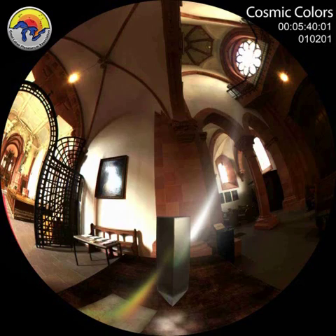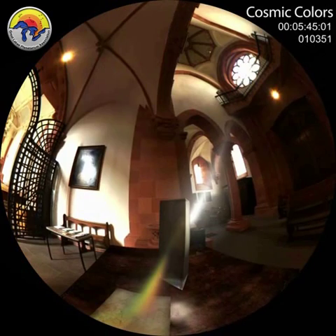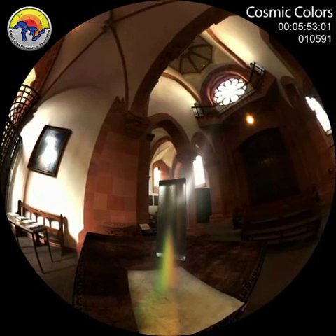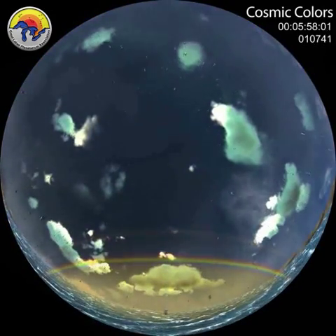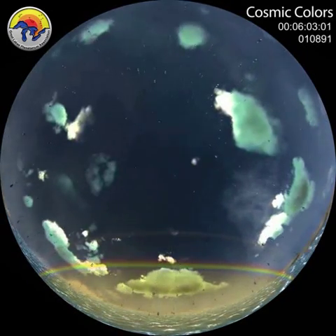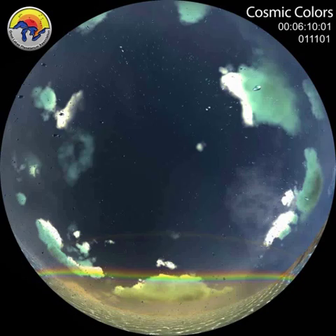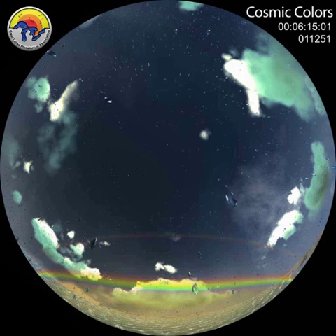Why? The sun's light is actually a mixture of all these wonderful colors, and each color has a different energy level. The glass prism slows down and bends, or refracts, each color differently. With a rainbow, it is the water droplets that work like a prism. The sun's light is first refracted entering the surface of the raindrop, then reflected off the back of the water molecule, and again refracted as it leaves the drop.